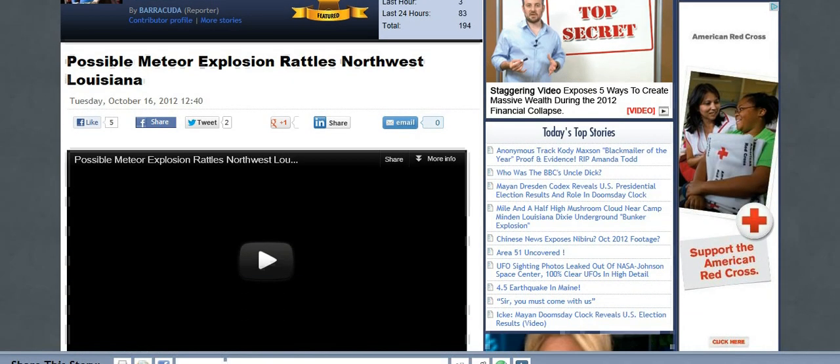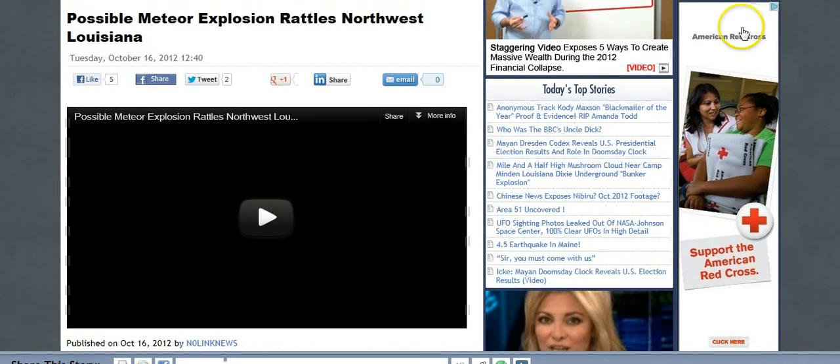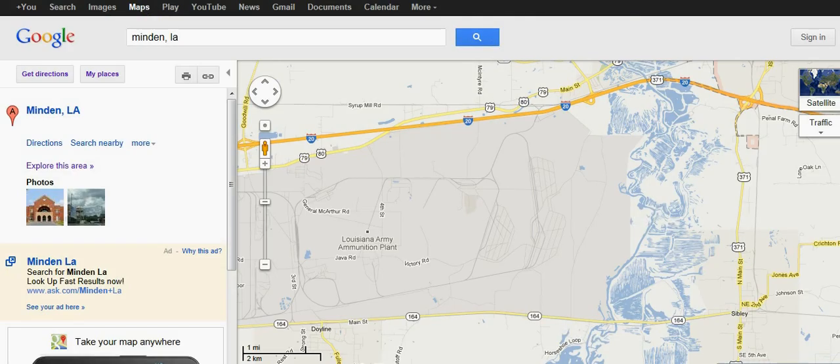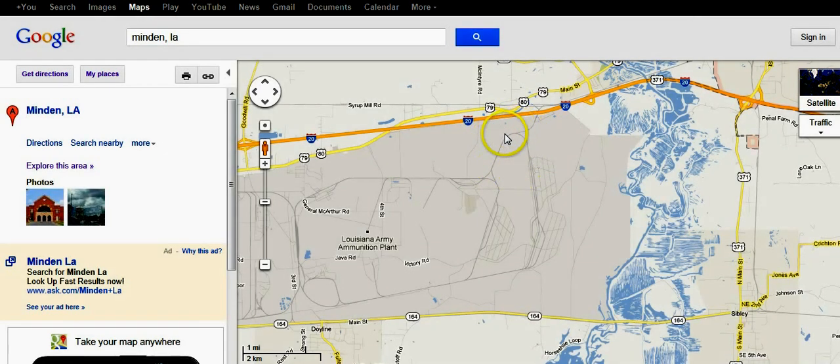Hey guys, I'm sure you heard about this explosion that happened in Louisiana on Monday night. KSLA is covering it. First they thought it was a meteor, but then they said that it was an underground bunker that exploded on the military base.